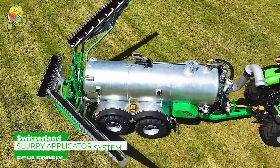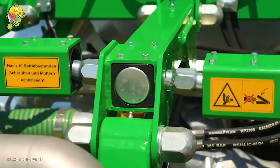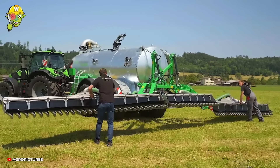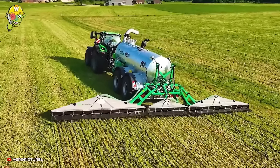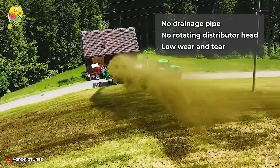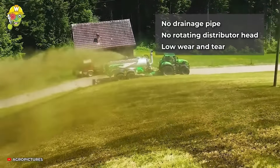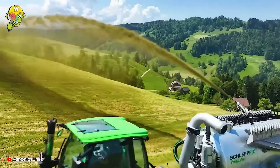Máy phun bùn là một thiết bị nông nghiệp chuyên dụng. Xe được thiết kế để hút và phun các loại bùn lỏng, nước tưới cây hay các khoáng chất tưới lên cánh đồng, bổ sung dinh dưỡng cho các cây trồng, giúp việc canh tác trở nên dễ dàng, thuận tiện và đạt hiệu quả cao.